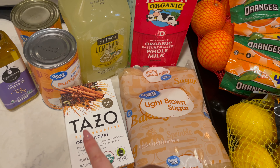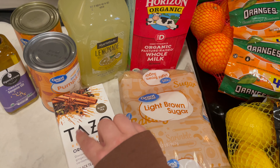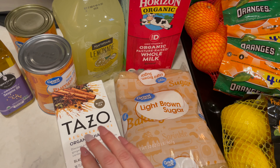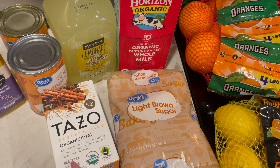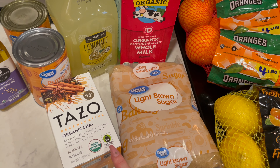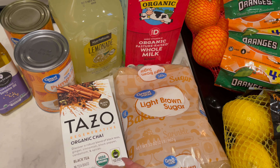I also needed some more organic chai tea. This is the Tazo brand. It is black tea, and it says discover a robust blend of black teas, ginger, cinnamon, black pepper, cardamom, and spices. There are 16 bags, and it is USDA certified organic and fair trade certified. I love this packaging — I think it's really beautiful.